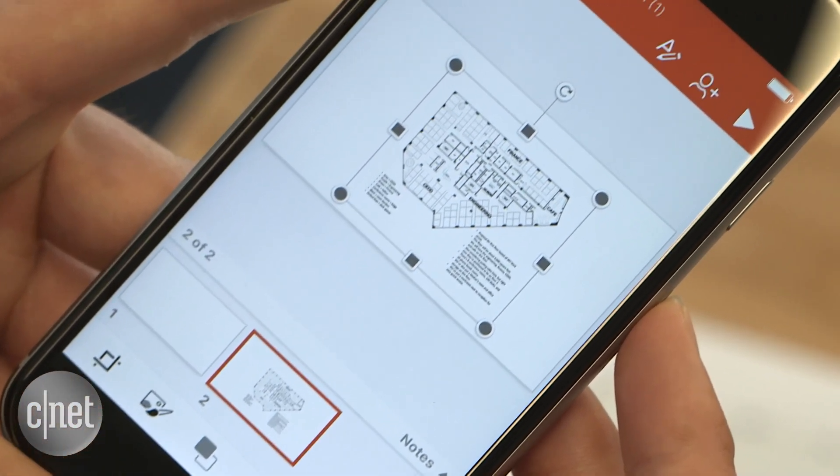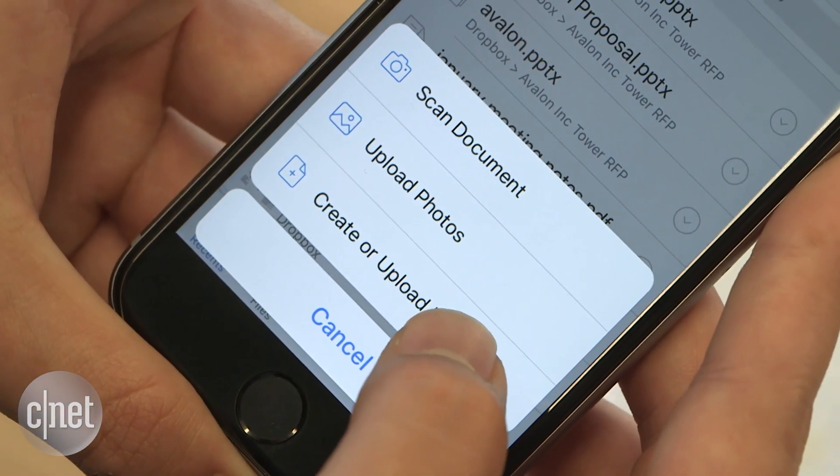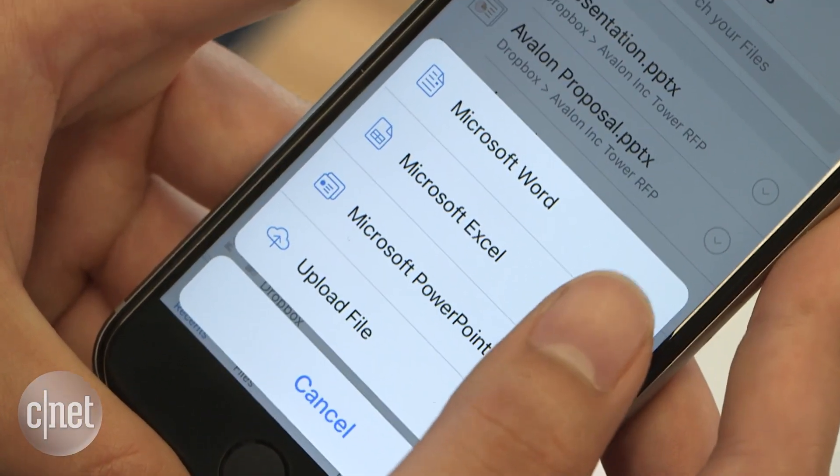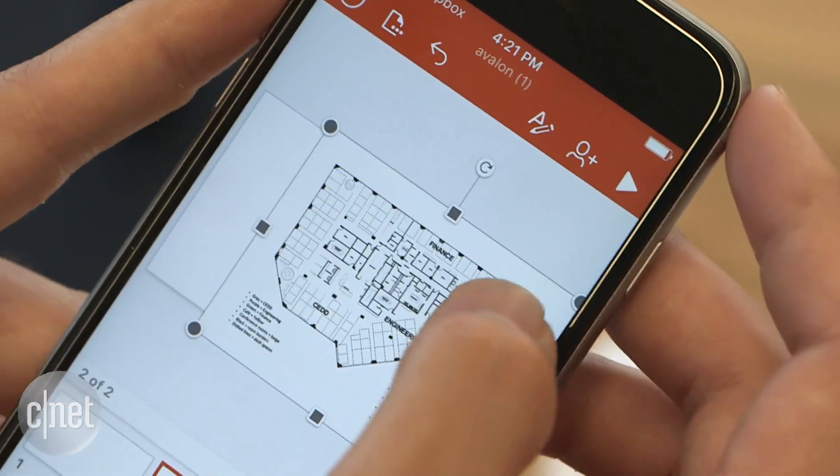Second, you can quickly create Microsoft Office Docs from the app. Just tap the plus button in the center to create a Word, Excel, or PowerPoint file. You can further edit and organize these files using Microsoft's own mobile apps.